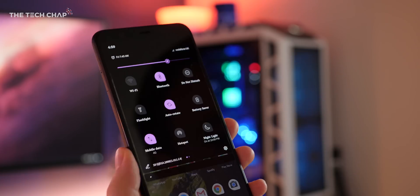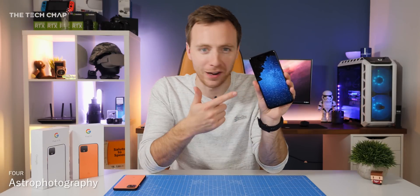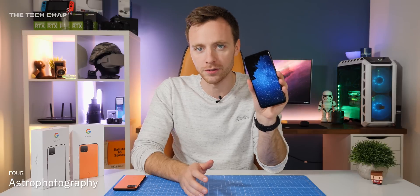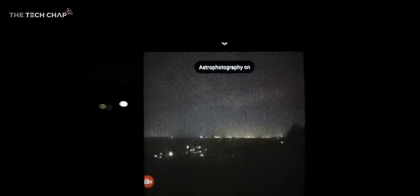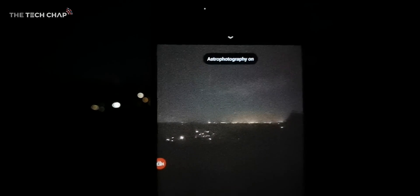Now let's talk about astrophotography. Google made a big deal about this on the new Pixel phones and I've given it a go — it really does work, I genuinely took these myself last night. But what you might not have known is that you do need a tripod, or at least to prop it up against something for it to work. So when you're in night sight mode, only when the phone detects it's super low light and it's also perfectly still will it automatically go into astrophotography mode.